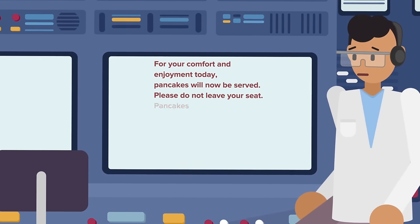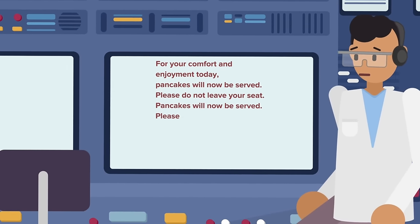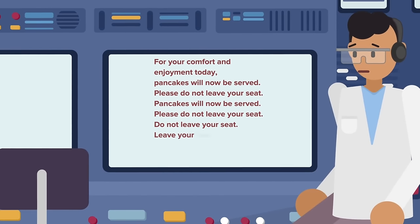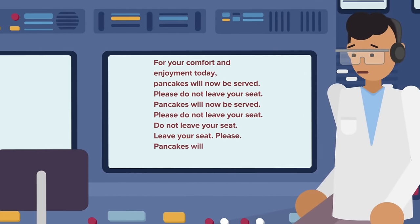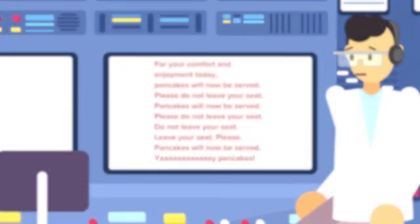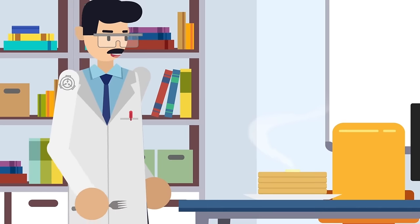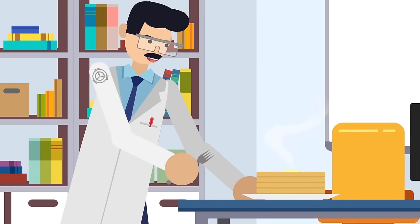The voice said: 'For your comfort and enjoyment today, pancakes will now be served. Please do not leave your seat. Pancakes will now be served. Please do not leave your seat. Do not leave your seat. Leave your seat. Please. Pancakes will now be served. Yay. Pancakes.' Exactly what the relevance of pancakes are to a plane full of bodies is still under investigation by the SCP Foundation.